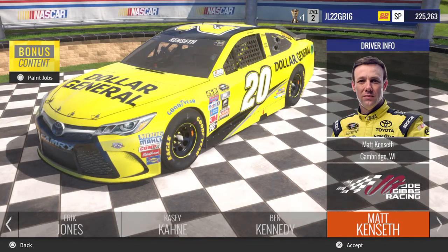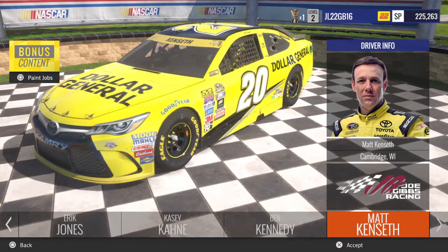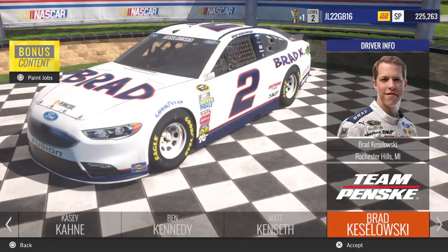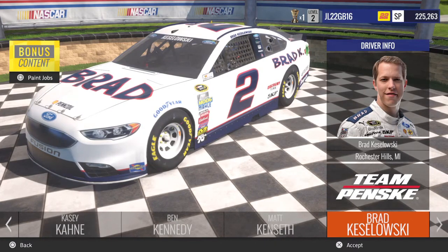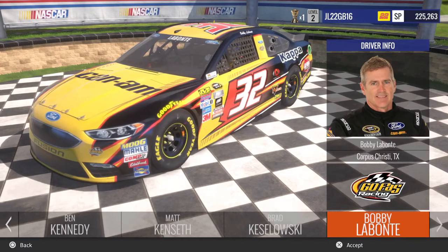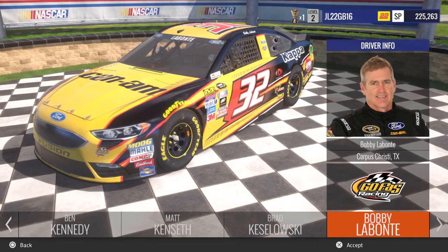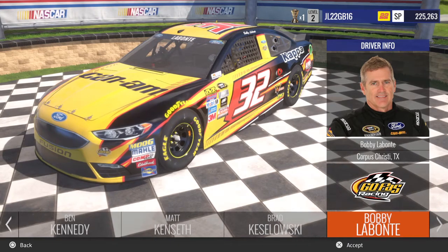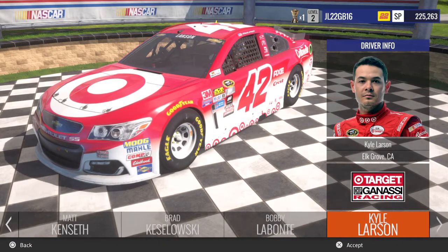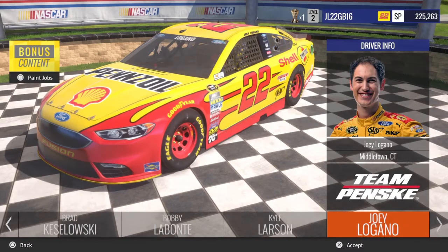Next up we got Matt Kenseth with the Dollar General Toyota, along with the DeWalt and the Chase for the Sprint Cup, and his Darlington Throwback. Brad Keselowski with his Miller Lite car — Chase and regular. Bobby Labonte back in the NASCAR game in the Can-Am Ford for Go Fast Racing. Kyle Larson in the number 42 Target Chevy for Team Chip Ganassi Racing. And we make our way back to Joey Logano.